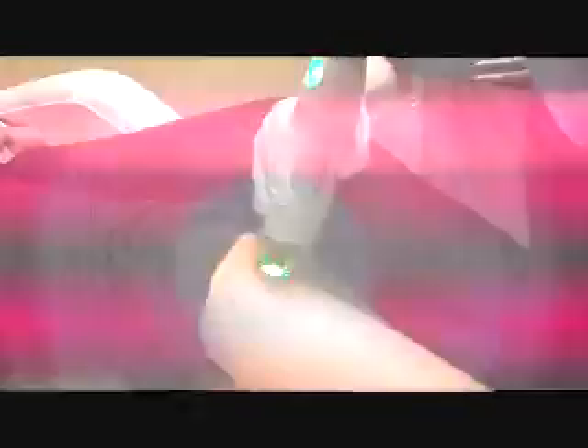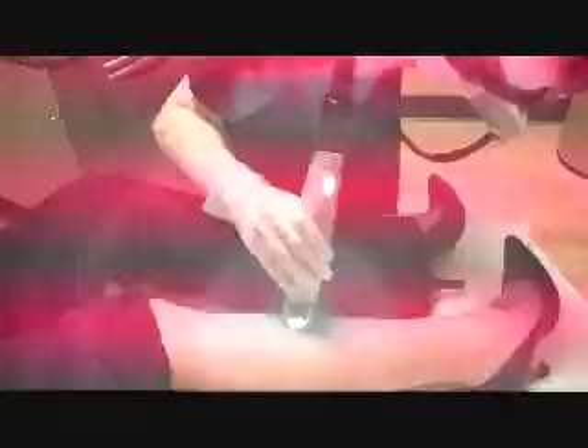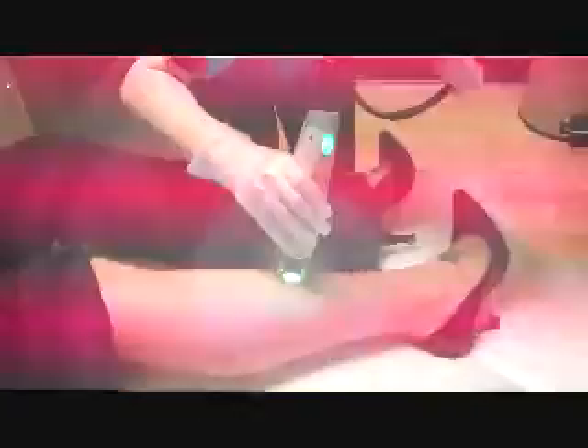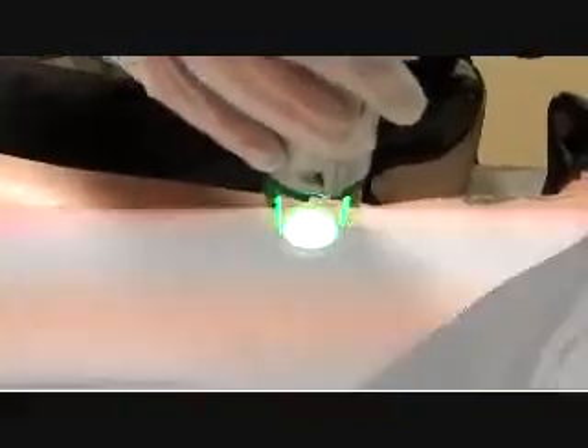Hey Erin, how many procedures do you think I'm going to need? It'll take roughly six to eight treatments for total dysfunction of the hair follicle. Plus, when you're done with your treatment, we're the only spa in the area that offers a two-year hair-free guarantee, so if anything comes back, we remove it for free.